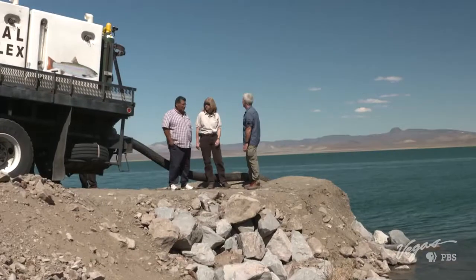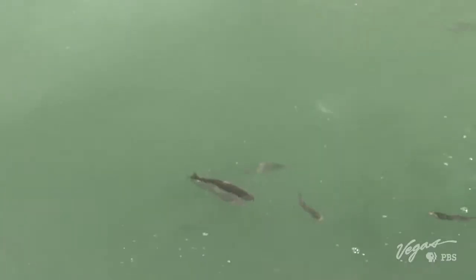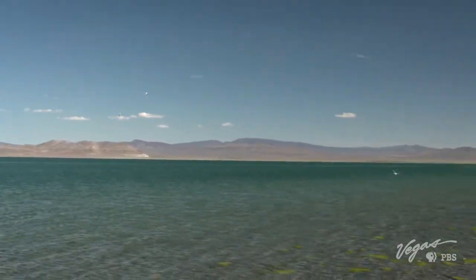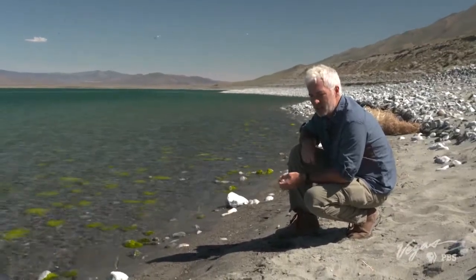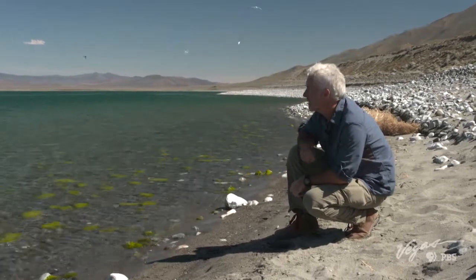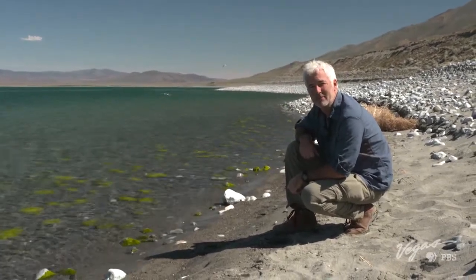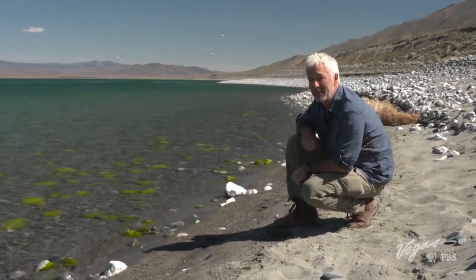About 8,000 fish are being released today. Years of dedication and an essential partnership with the Paiute tribe continues to bring the Lahontan Cutthroat Trout back home. Many years ago, everyone thought the LCT was wiped off the face of the earth — and then somebody finds it in a small little space in Utah. Now today, this lake has about a million of them. Nature sure is resilient, but it never hurts to give it a helping hand.